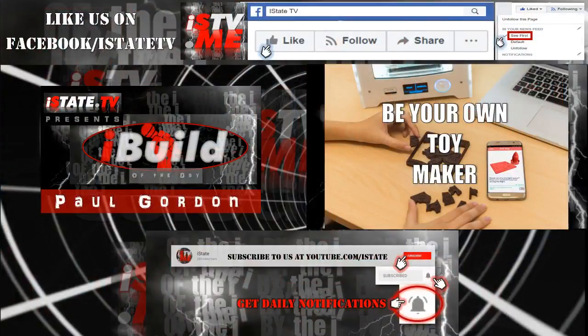My name is Paul Gordon and this has been your iBuild daily report from istate.tv. Be sure you like our Facebook page at facebook.com/istatetv and select 'See First' in your news feed under the Follow tab. If you're watching on YouTube, subscribe at youtube.com/istate and hit that big red subscribe button — and be sure to hit the bell right next to it to get daily notifications when we post new videos.